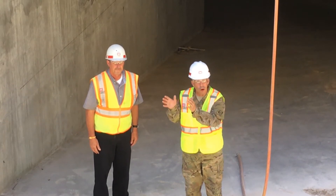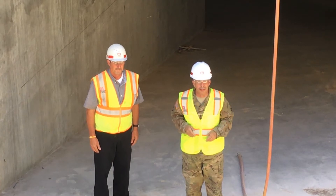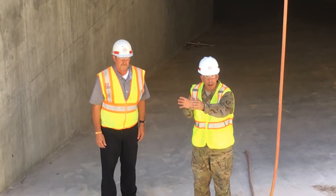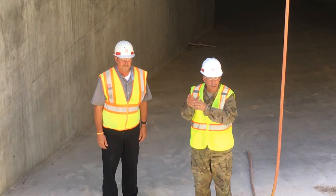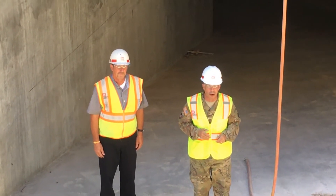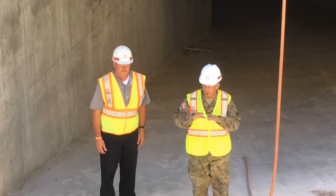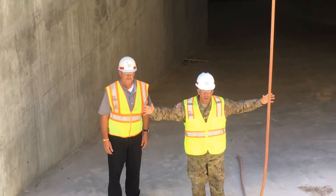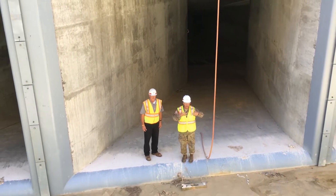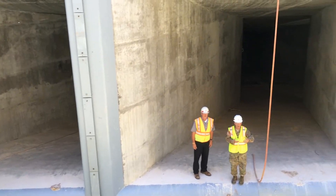I just went through the old Lock and Dam — we're not going to show it to you — but it was built in 1944 and it allowed about 600 feet of barges to go through. Now we're going inside the new Lock and Dam. If you look to the left and the right, you'll see those intake structures that go about 100 feet down, right here inside the new Lock and Dam.